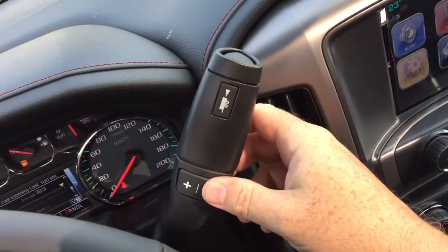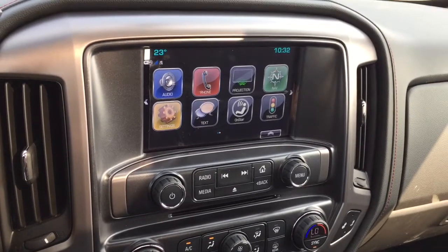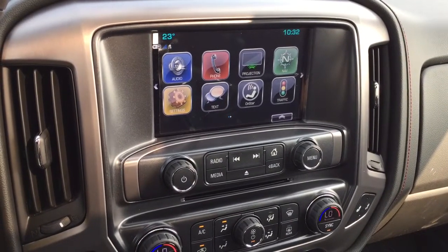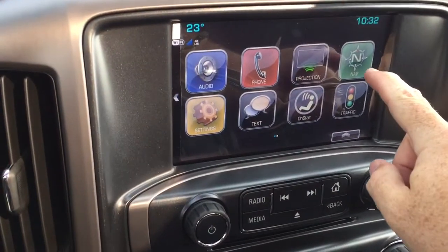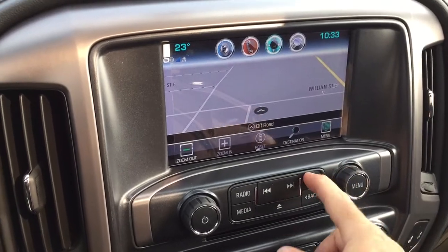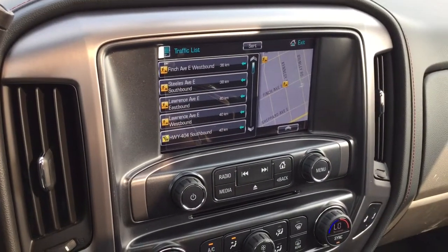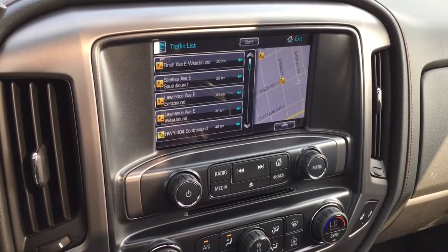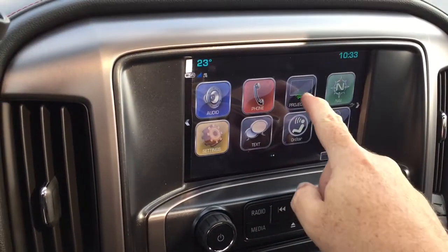The gear shifter has tow mode, and that takes us to the IntelliLink system — an eight-inch full-color touch screen with AM/FM, SiriusXM satellite radio, time and temperature display, and on-board navigation. It's so quick and easy. The traffic icon will show you where troubled spots are so you can plan your trip and avoid them.